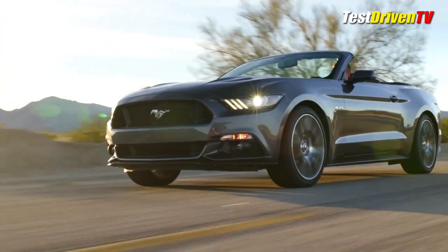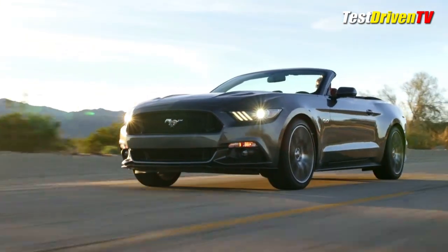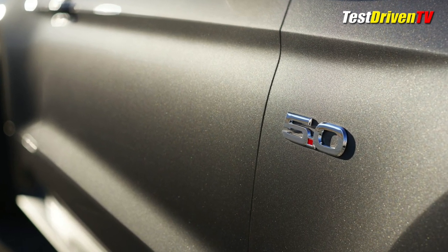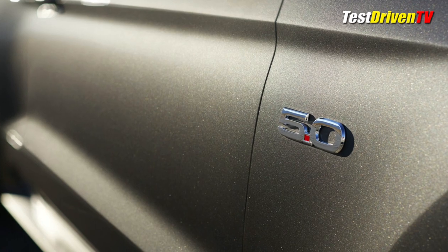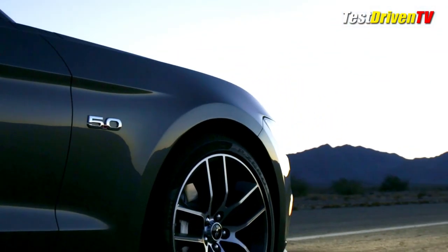The 2015 Mustang Convertible will of course share all of the same powertrains as the coupe, which include a base 3.7L V6 and optional the 2.3L EcoBoost 4-cylinder and 5.0L V8, all of which will come with either a 6-speed manual or a 6-speed automatic transmission.